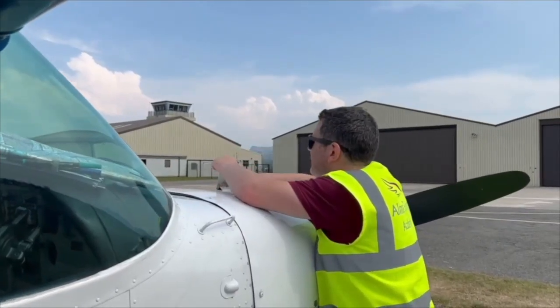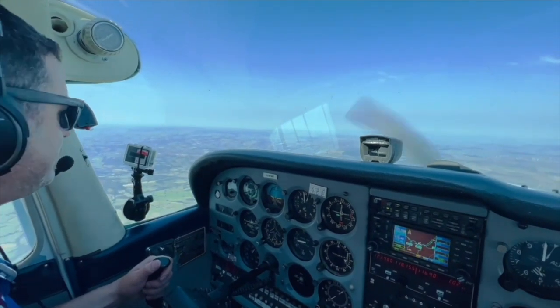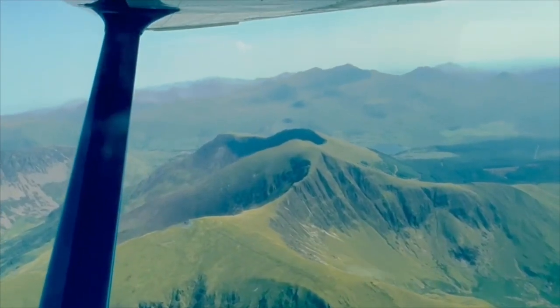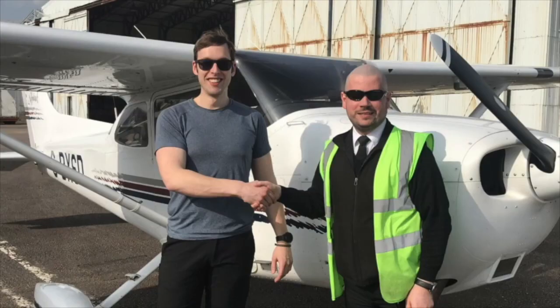Welcome to the Student Pilot Podcast. My name is Simon Callis, a flight school owner. Each week, myself and my guests will be talking all things flight training and beyond, to help inspire, motivate and support you on your journey to becoming a private or commercial pilot.